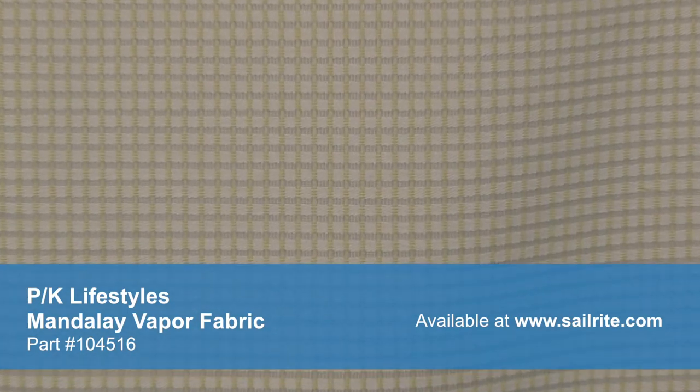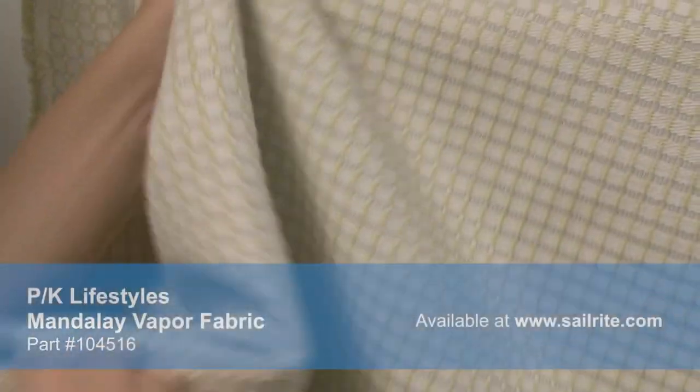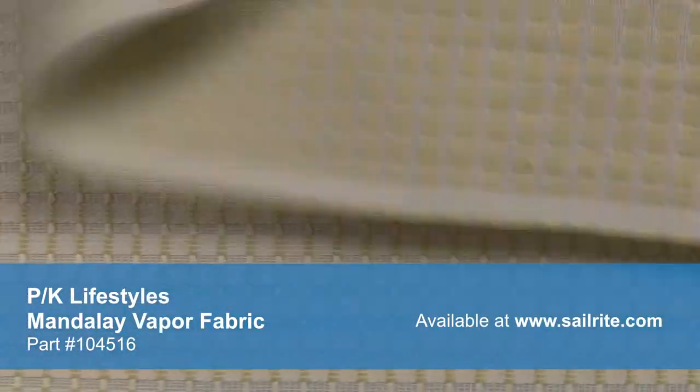PK Lifestyles offers stylish fabrics for every lifestyle. Accent your home decor with a classic floral, modern geometric, or anything in between. PK Lifestyles Home Decor Fabrics are made from materials that stand up to abrasion and tension to bring durable, lasting beauty to your home.